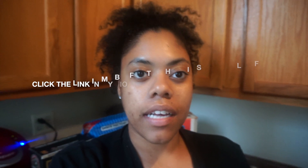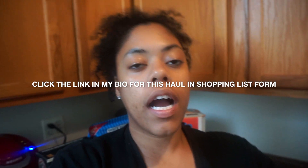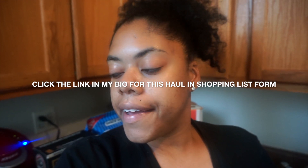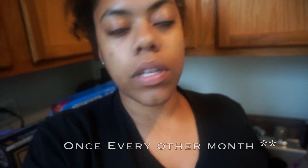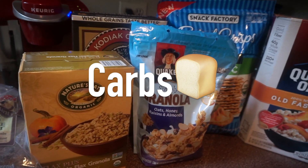Hey guys, I just got back from Costco and I thought it would be a great idea to show you guys what I got. Everything I got is healthy and I'm gonna break it down into different groups: carbs, protein, vegetables, and miscellaneous. I did spend a lot of money — about $200 — but I try to do this like once a month.